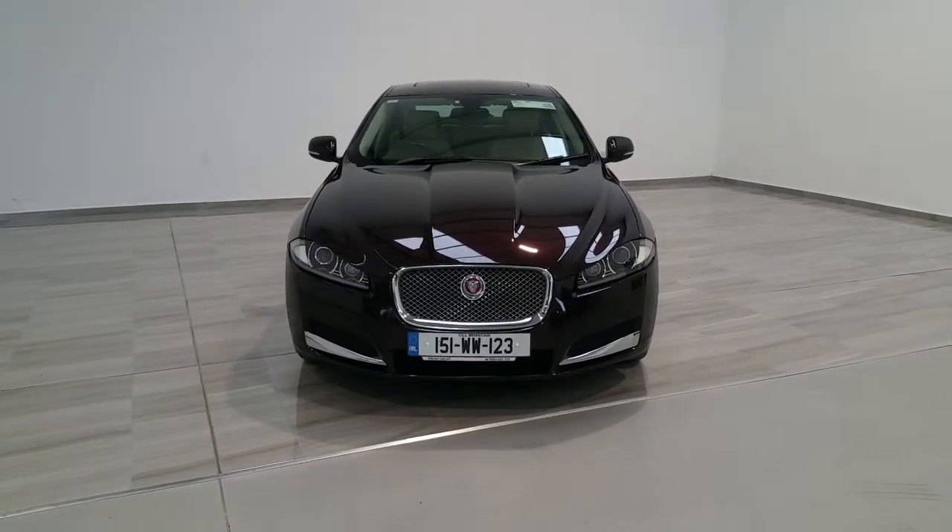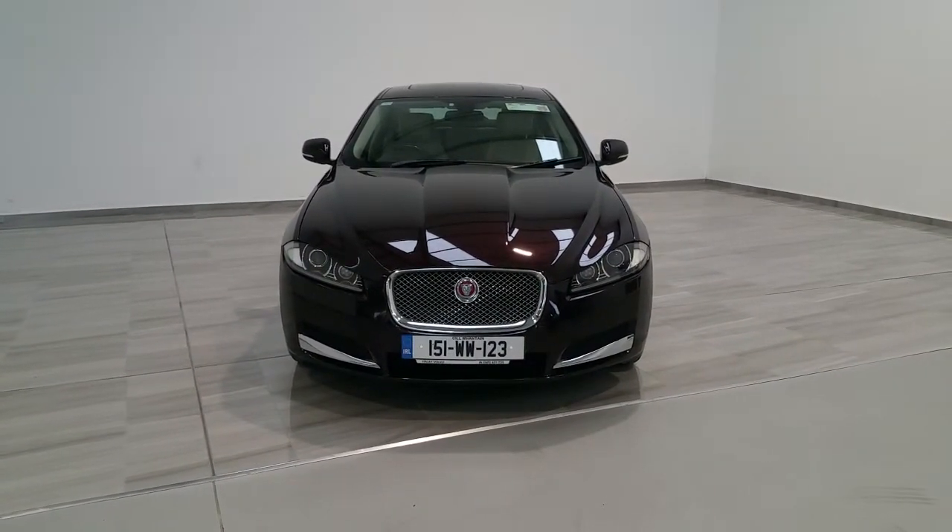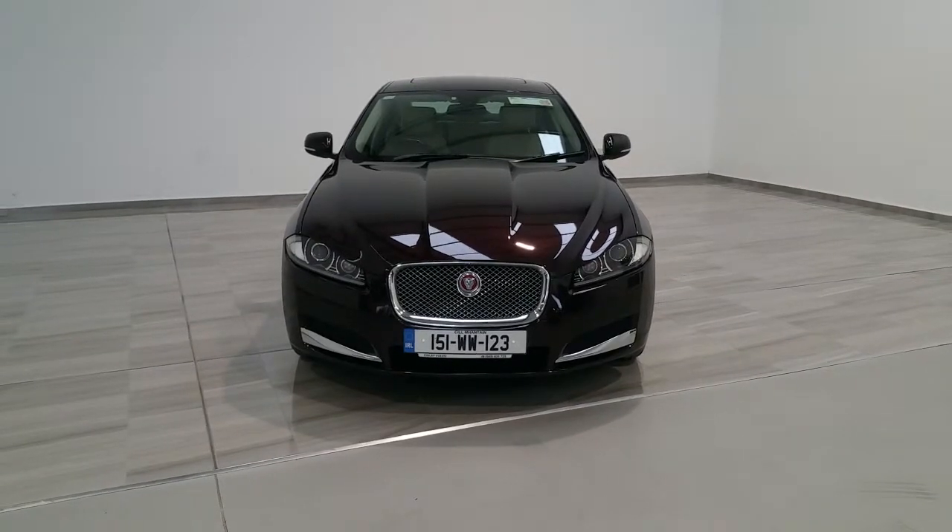Welcome to Finlay Motor Group. This is your presentation of our 2015 Jaguar XF Premium Edition.